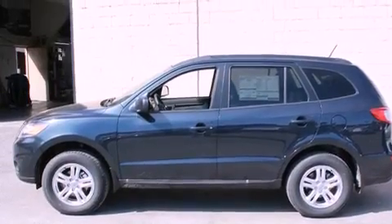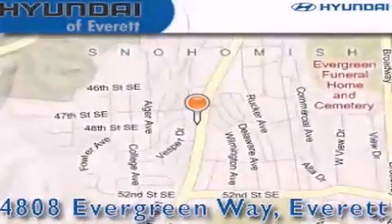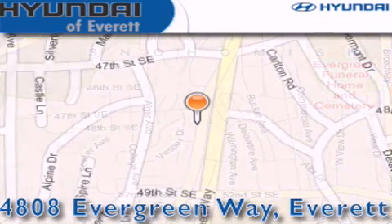This automobile won't last long at this price — call and arrange a test drive now. Hyundai of Everett is located at 4808 Evergreen Way in Everett. Our goal is to exceed all of your expectations to ensure that you'll return for future visits.